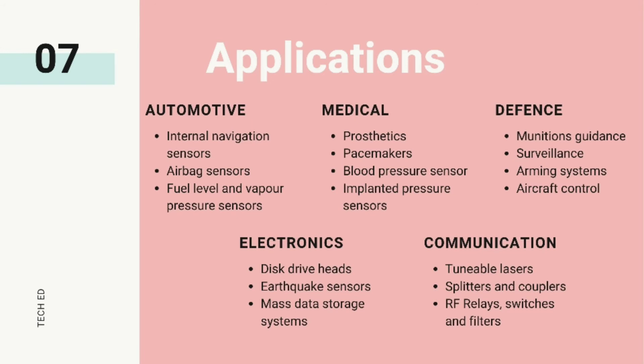They are used in prosthetics, blood pressure sensors, and implanted sensors in the medical field. For surveillance and aircraft control for national defense. They are extensively used in electronic and communication fields as disk drive heads for mass storage and in high-speed communications.